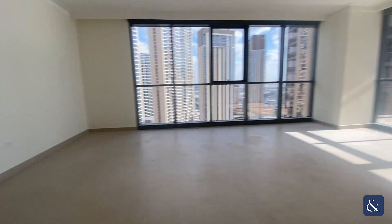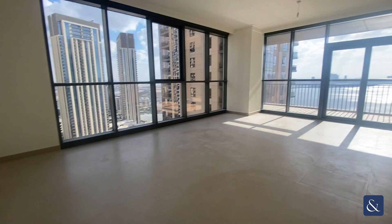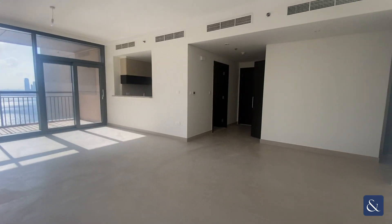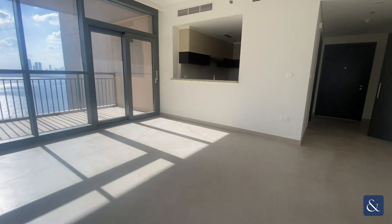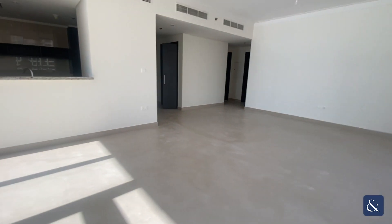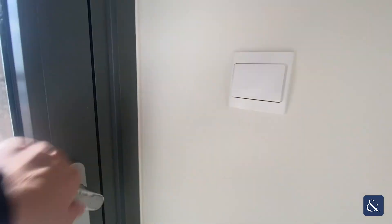Directly across you have the washroom and storage, so washing machine included also. And then into the large living area with floor-to-ceiling windows allowing plenty of natural sunlight. You've got plenty of space in here for your dining table along with your TV and sofa, and off the living room area you've got a spacious balcony too.